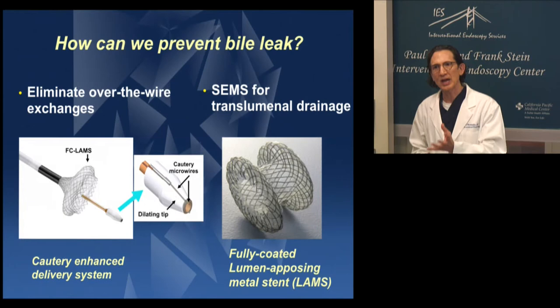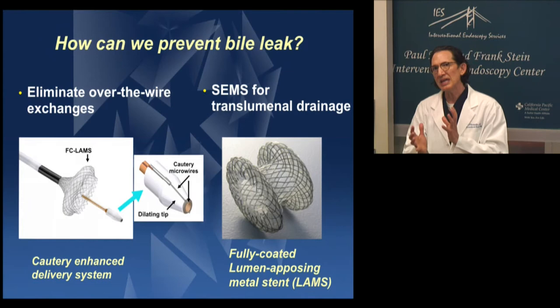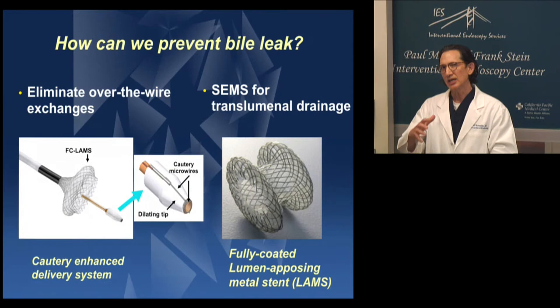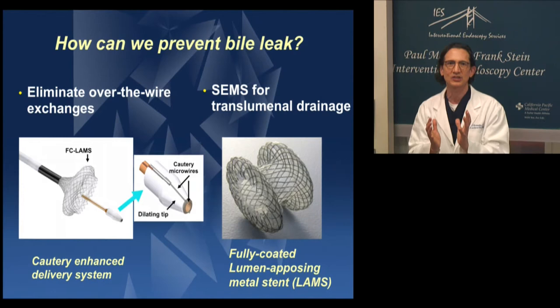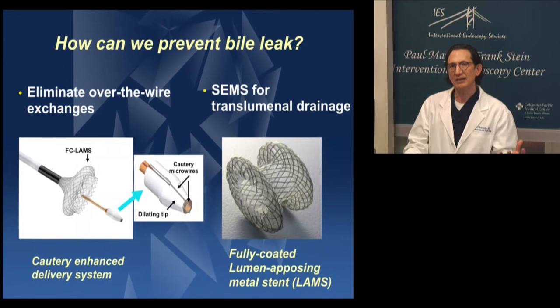The SEMS itself for transluminal drainage — it's very simple if you think about it: it's just big flanges. But what's unique, and where the engineers did a fantastic job, is the design so that you get a hugging of these two walls against one another to keep them in apposition — that's a unique feature. Of course it needs to be fully coated and short, because you want it just to straddle the wall. You don't want it extending into either the duodenal lumen or the bowel lumen, and you don't want it extending into the gallbladder.